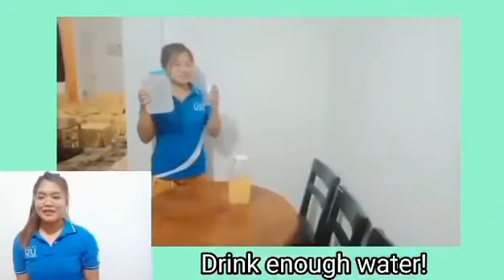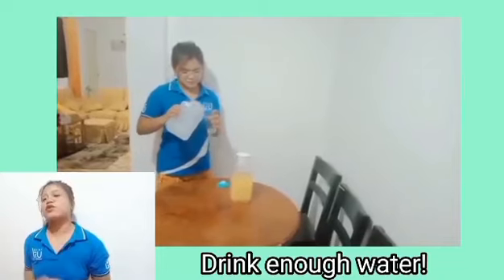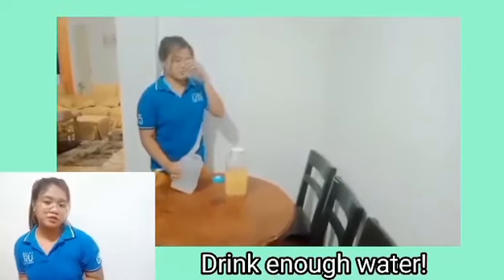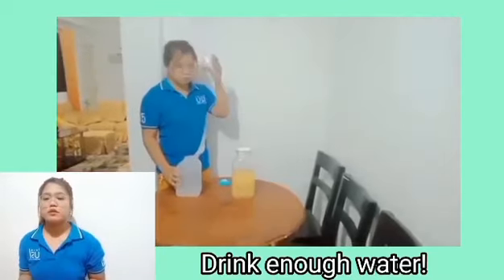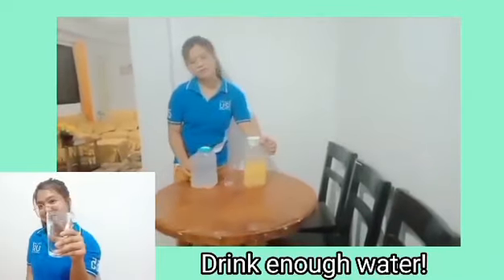Drink a lot of water daily. Drink at least 8 glasses of water, fruit juice, or vegetable juice every day. This will normalize our blood pressure, stabilize our heartbeat, aid digestion, and will keep us more hydrated and healthier. Don't forget to drink a lot of water daily.